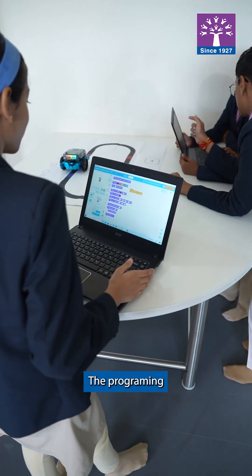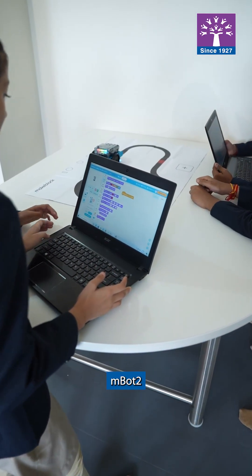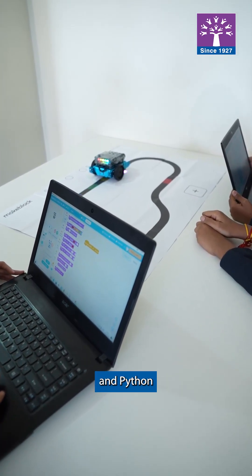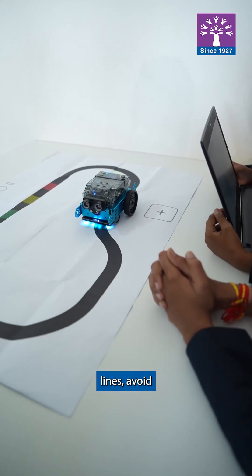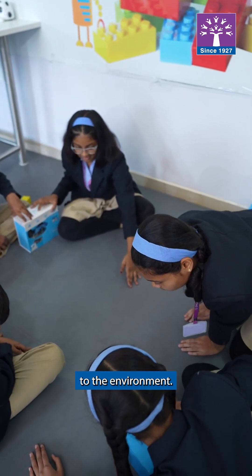By middle school, we're programming robots like Mbot2 using Scratch and Python. With sensors and AI, our robots can follow lines, avoid obstacles, and even respond to the environment.